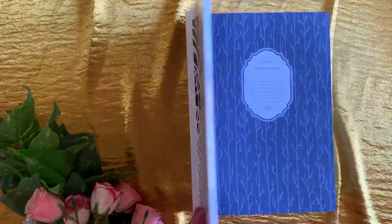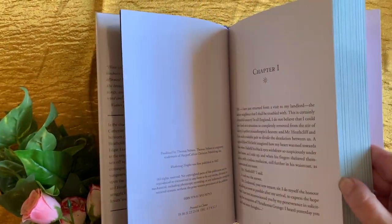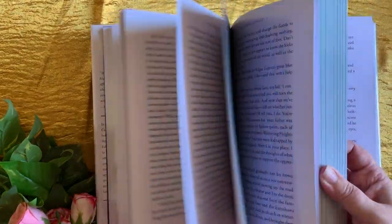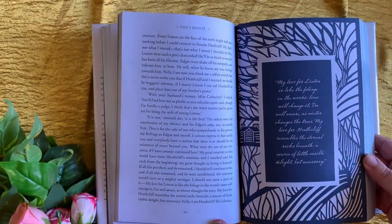I received Pride and Prejudice from the publisher as a review copy, and I loved it so much that I immediately ordered Wuthering Heights, and I planned to get the others in the set as well.